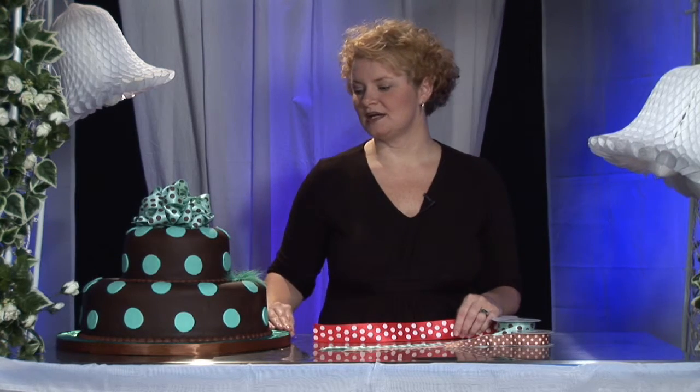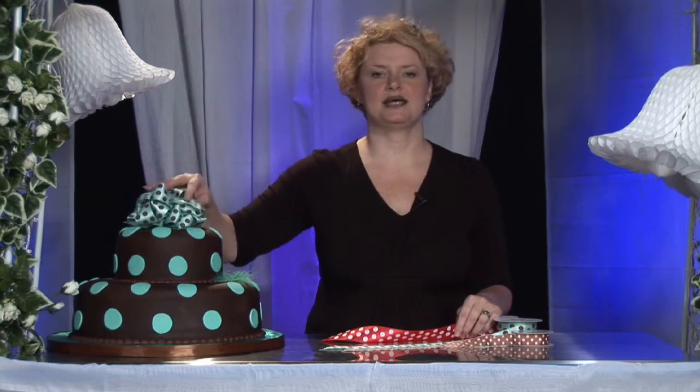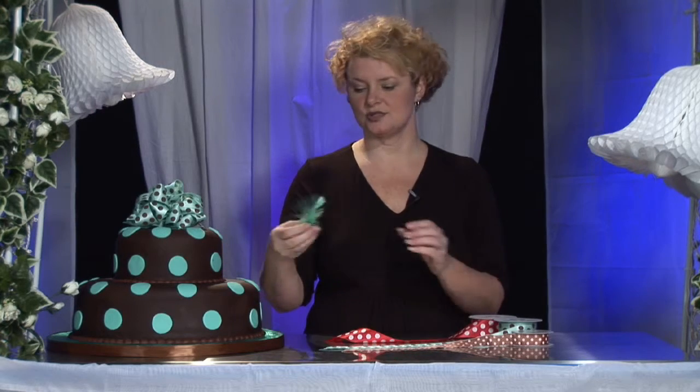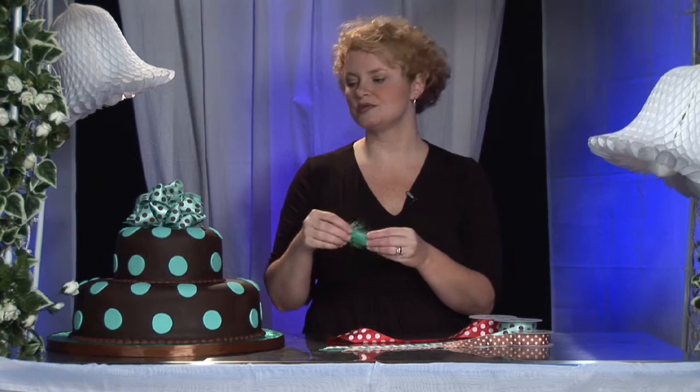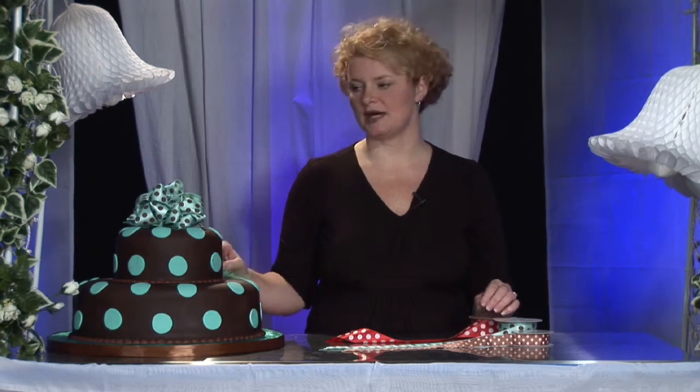Polka dots are really in right now. They're happy, they're trendy, they're just cute little dots that you can apply to anything. You might want to add polka dots to your linens, to your table chair bows, maybe polka dots to your dress. So if you're going to add elements of polka dots throughout your whole wedding, why not add them to your cake?